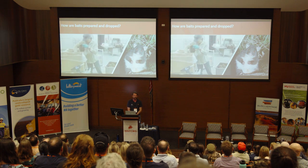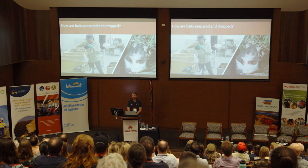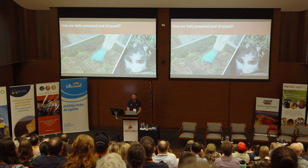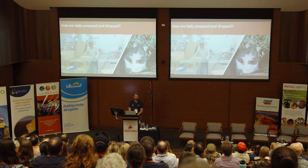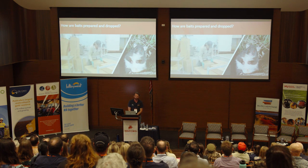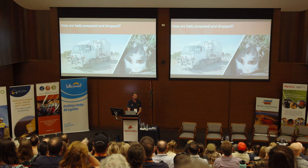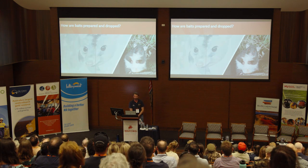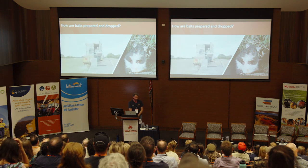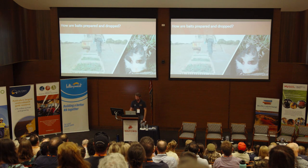It's quite a logistical challenge to get them out. We've got a bait truck, aircraft, storage facilities at airstrips, and we have to move fuel and baits around the state to be able to get them in place. They're deployed mainly in winter months — as Dave mentioned, we try to target when cats are most hungry. On the south coast, we do autumn instead, because the winter can be a problem for the baits with the wetness affecting efficacy.